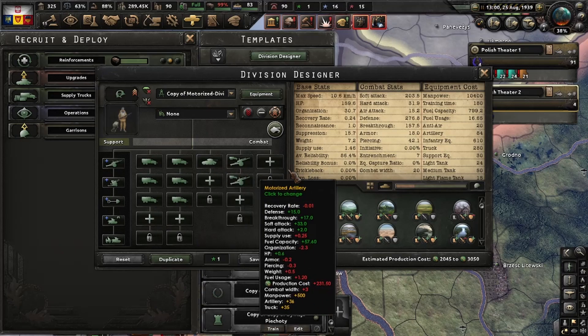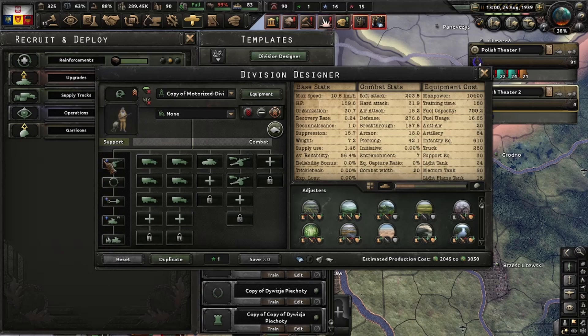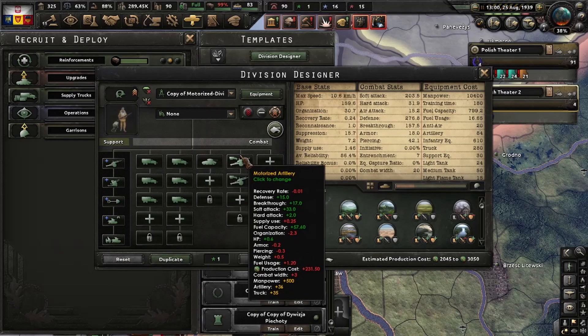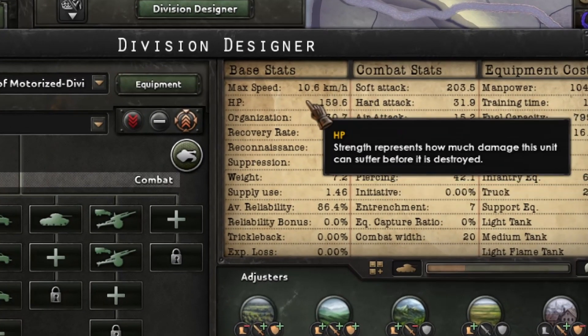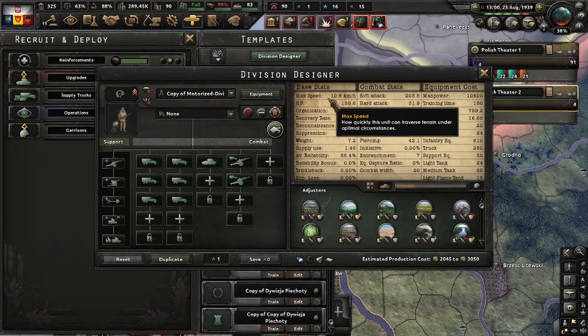I am using just one tank, so 50 tanks plus two super well-designed support companies that I am going to show you later. This unit is going to reach 12 kmph as soon as the new versions of the small tanks arrive, and I am going to show you this in action.